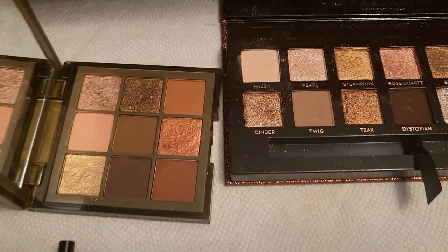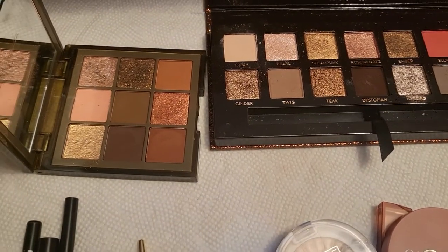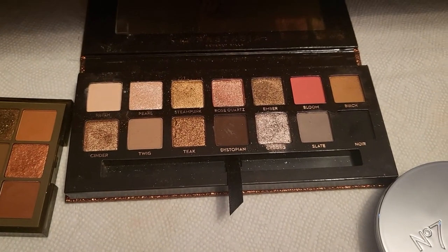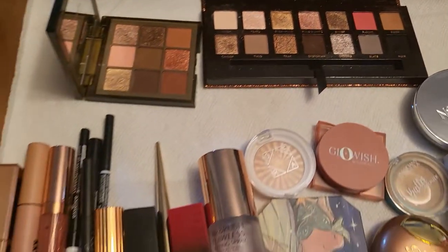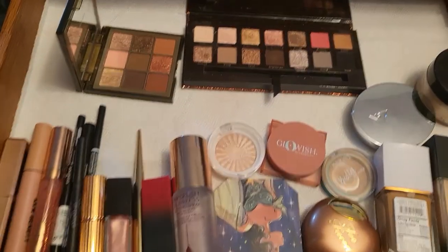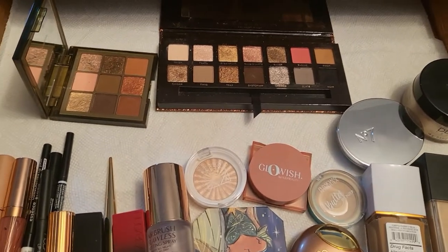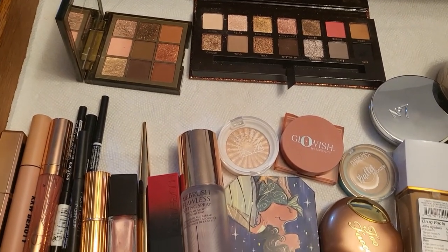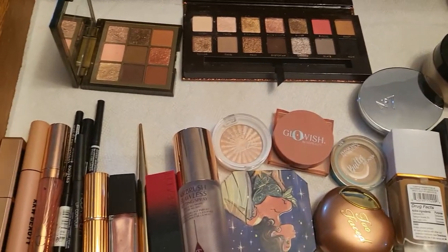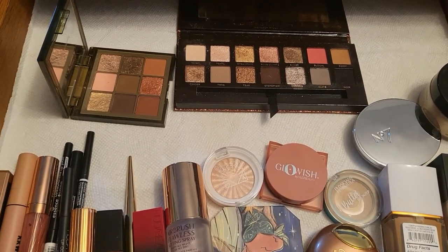Here's a closer look at the two eyeshadow palettes I've chosen for this week — the Huda Beauty Khaki Haze and the ABH Sultry palette. So this is pretty much what I'm going to use this week. I'll let you know next week which ones I liked the most and probably show you some eye looks I create with these two eyeshadow palettes. Thank you so much for watching and I cannot wait to see you all next time — goodbye!